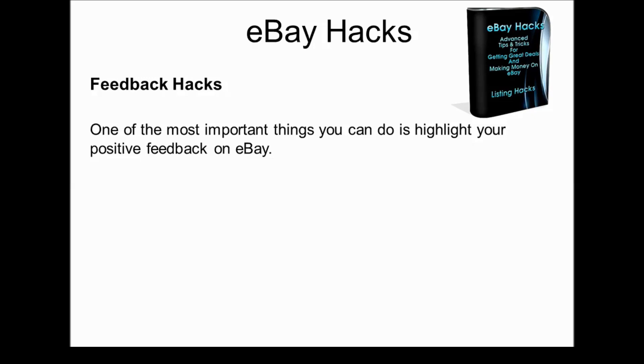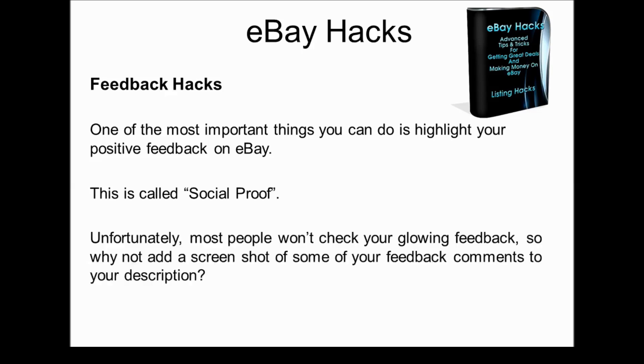Now let's talk about feedback hacks. One of the most important things you can do, in my opinion, is highlight your positive feedback on eBay. This is called social proof — it's showing your new customers what your previous customers have said about your service, showing that you are a great seller who ships quickly and takes care of problems very quickly. Unfortunately, most people won't go and check your glowing feedback or click on the feedback button.